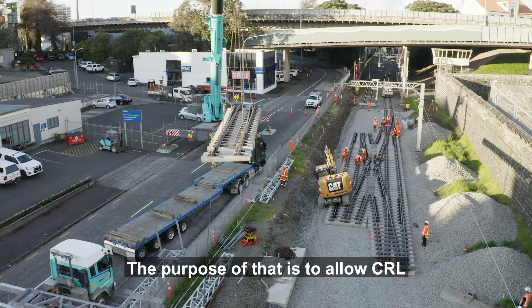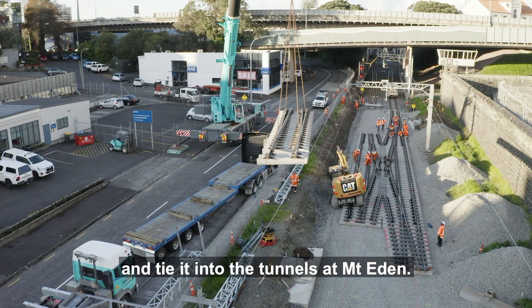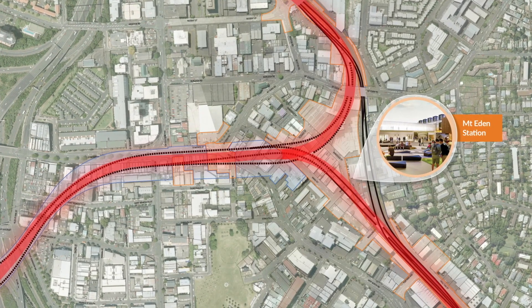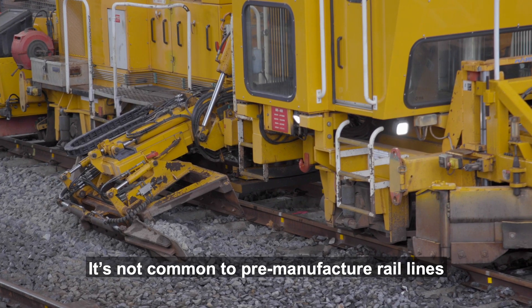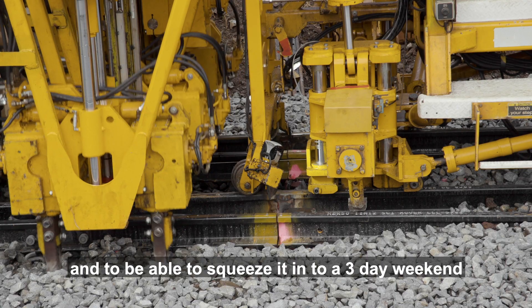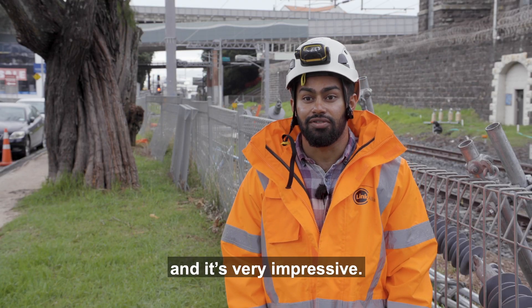The purpose of that is to allow CRL the space to construct the new rail line and tie it into the tunnels at Mount Eden. It's not common to pre-manufacture rail lines and bring them in — it's usually done on site. And to be able to squeeze it into a three day weekend is a huge engineering feat and it's very impressive.